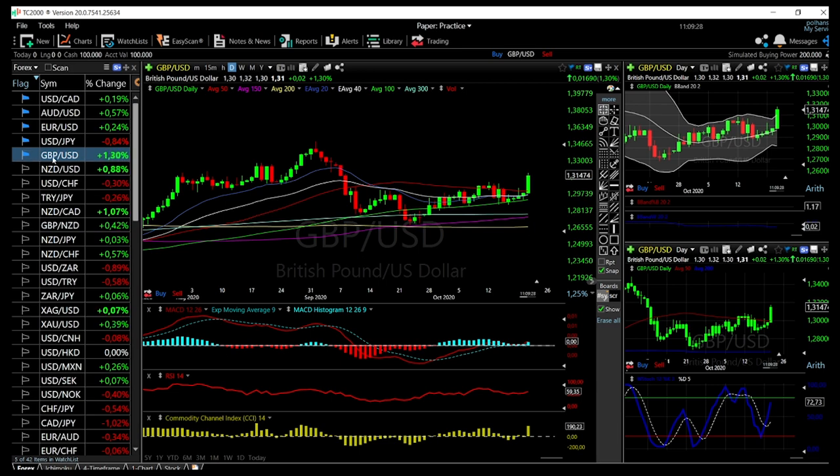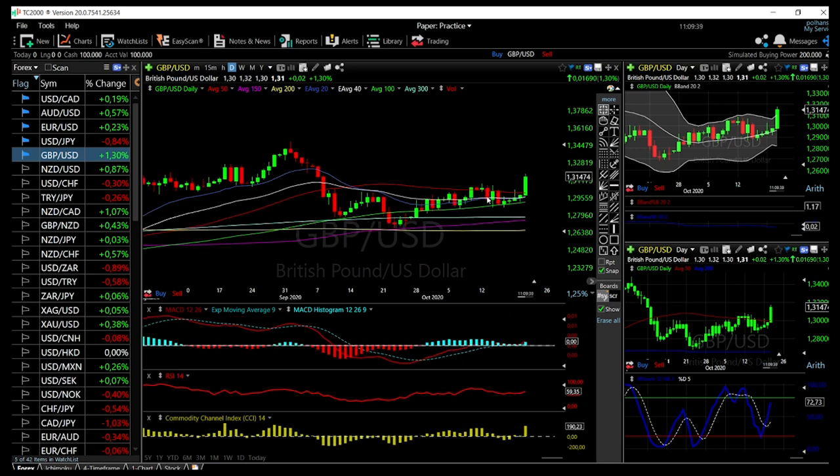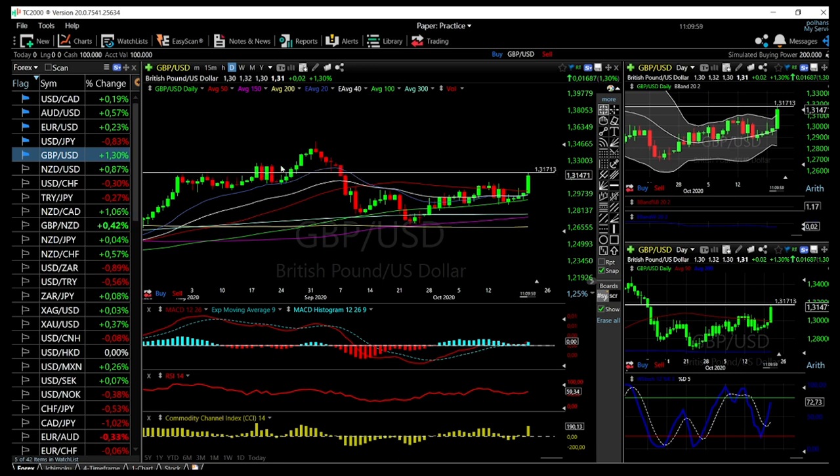We'll start with the massive gain today in GBP/USD — we're up 1.3% in sterling against the US dollar at this point. If this holds and we don't have a massive pullback, we are most likely going to see this trend continue upwards. We are running into a little bit of resistance here — historically this was an area of resistance. But if the US dollar continues to depreciate, mainly due to expectations of the stimulus bill, this market will go higher.